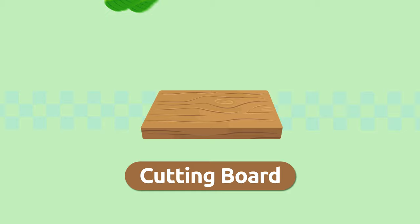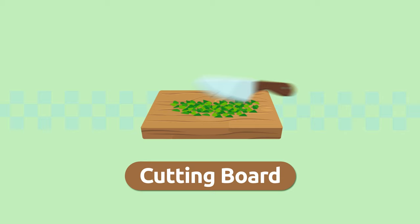Cutting board. It's a flat surface that you chop food on. It can be wooden or plastic. Cutting board.